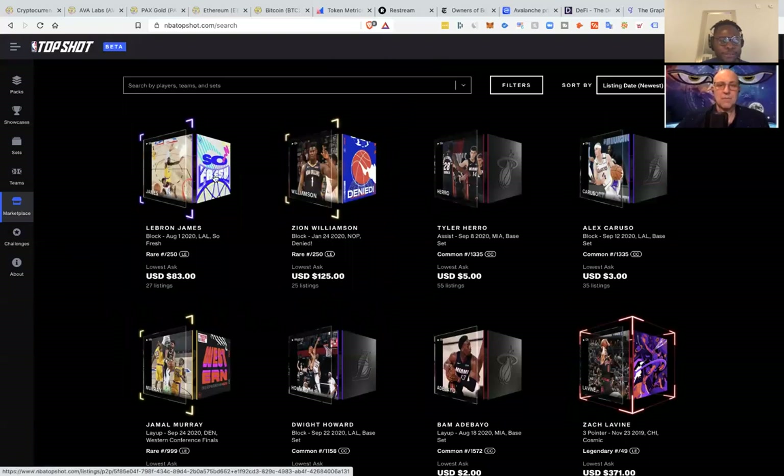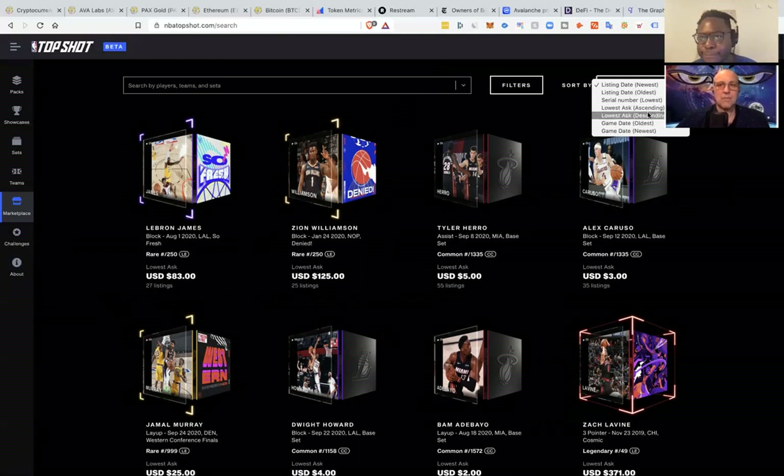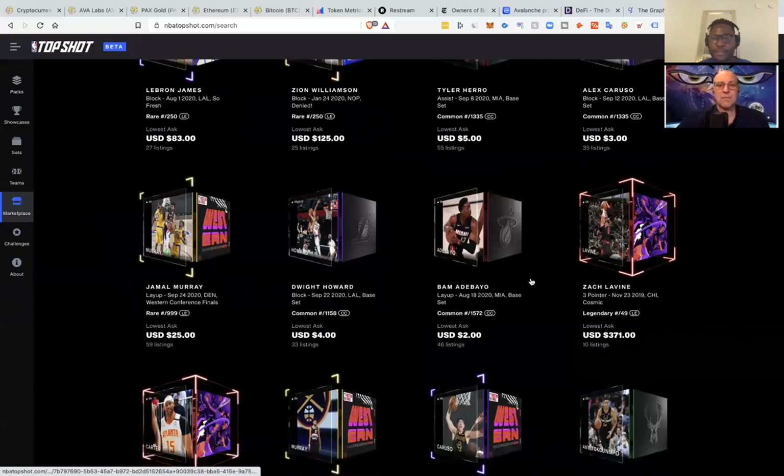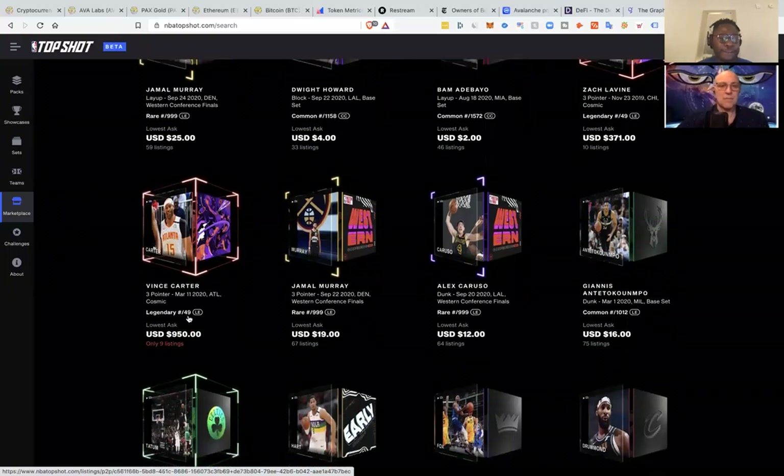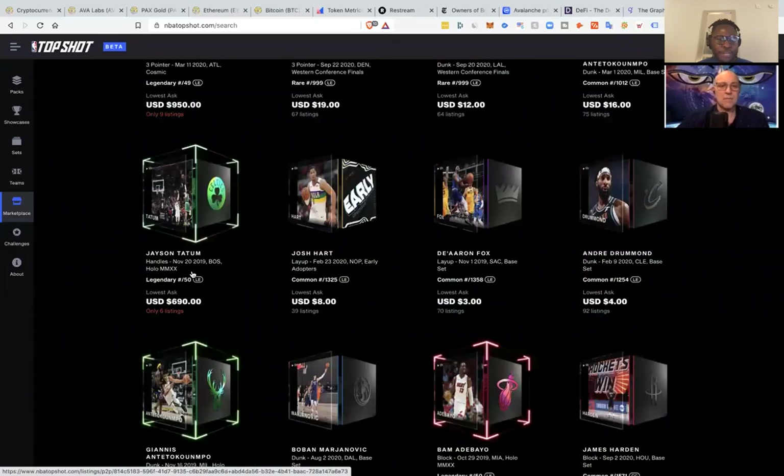This LeBron James pack is going for $83. This Zach LaVine one is $371. This Mascado one is going for $950. This to me is pretty interesting because I do love basketball. It'd be pretty cool to get into it — I still haven't pulled the trigger yet to buy any of the packs. But to answer your question, those are the projects I have an interest in that I think could be possible gems.